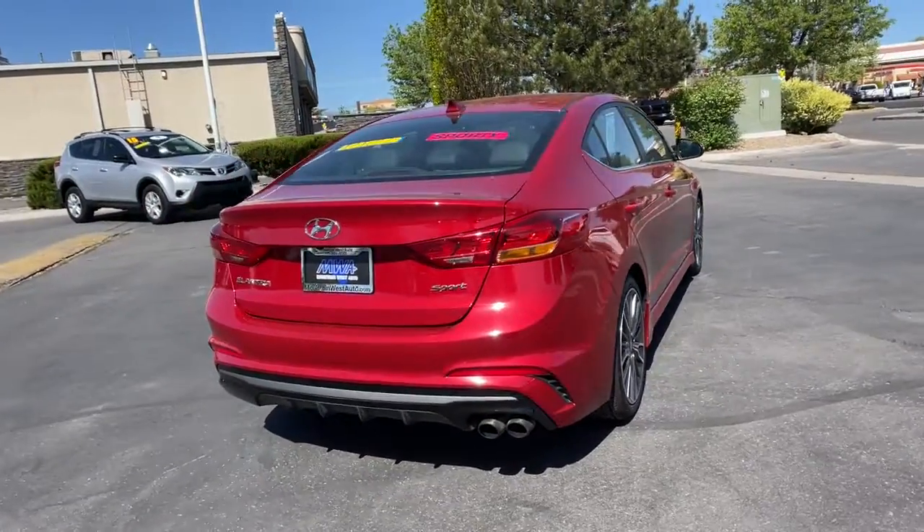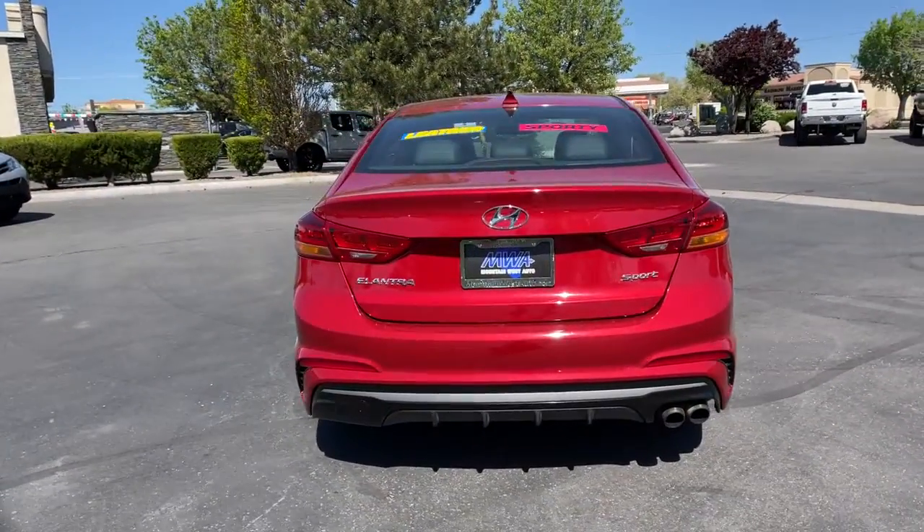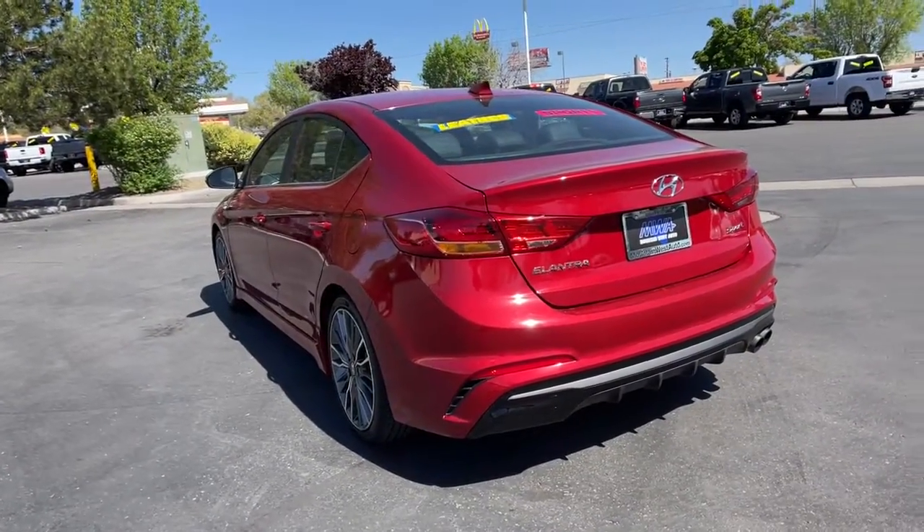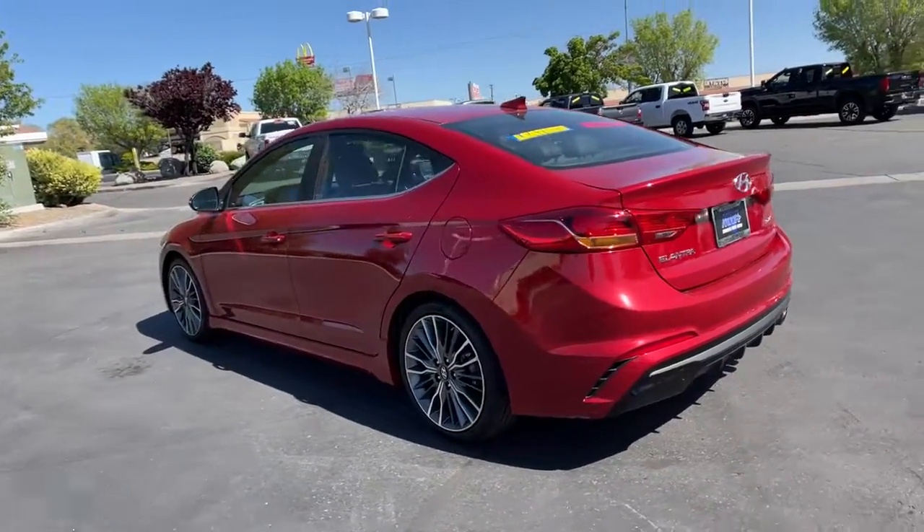You'll love its ergonomic controls, standard rearview camera, refined ride, modern looks, and confidence-inspiring safety features. These are just some of the great options this vehicle comes with.